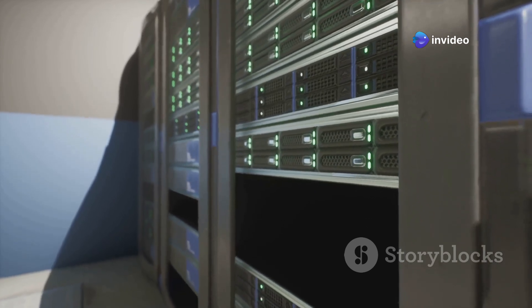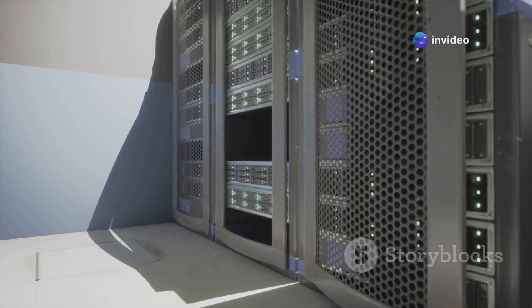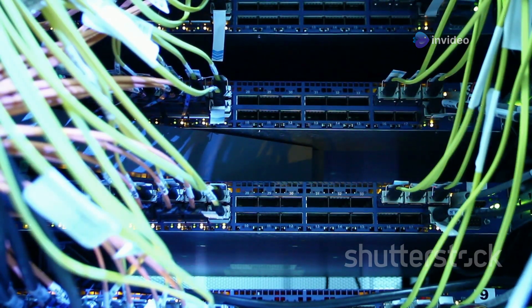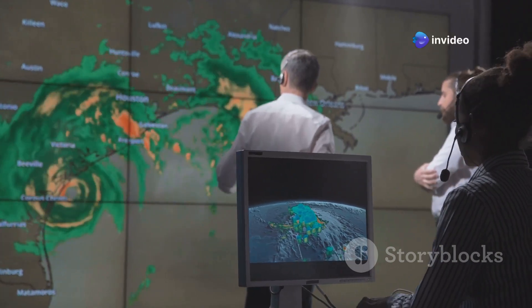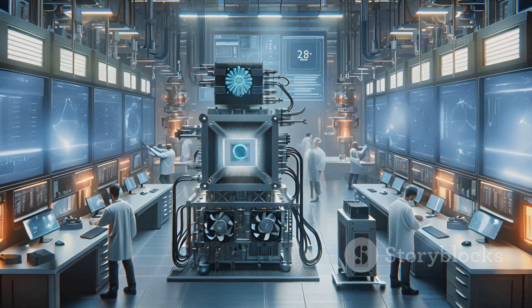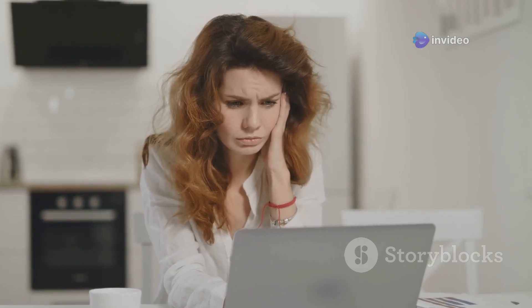You know those supercomputers you see in sci-fi movies that can crack any code and solve complex equations in seconds? Well, China's Tianhe-2 supercomputer is the real deal — a technological marvel that puts all others to shame. This digital behemoth is capable of performing quadrillions of calculations per second. The Tianhe-2 is used for everything from scientific research to weather forecasting to financial modelling — a vital tool for advancing our understanding of the world and solving some of humanity's most pressing challenges. So next time your laptop freezes, spare a thought for the sheer computing power of the Tianhe-2.